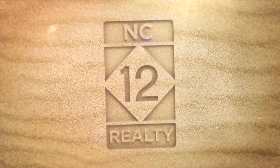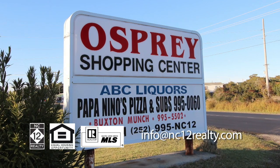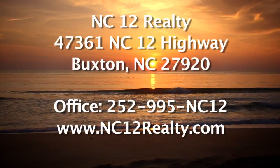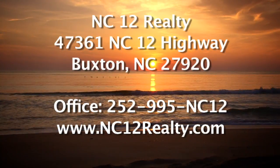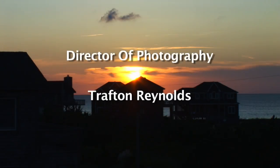Here at NC12 Realty, we'd like to invite you to drop by or contact us at our office in Buxton's Osprey Shopping Center and let us be your local Hatteras Island resource. You can also visit us on the web at nc12realty.com for updated information on this and other properties on the Hatteras Island marketplace.